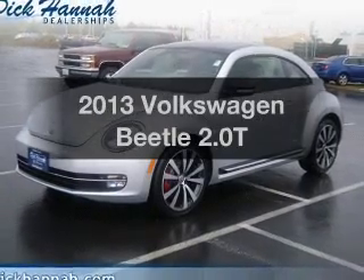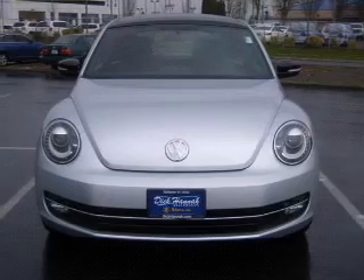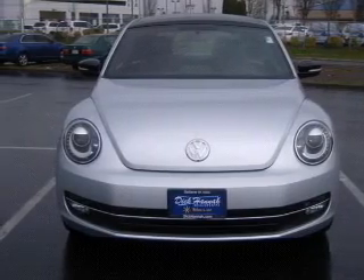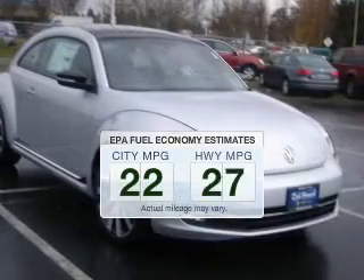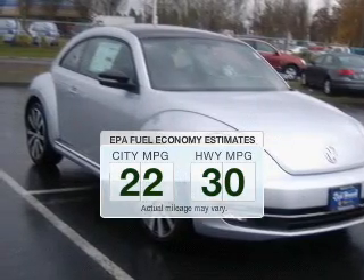Imagine yourself in this 2013 Volkswagen Beetle. If you're looking for a first-rate auto, this one could be yours today. Better gas mileage means better long-term driving, and this ride delivers with a great low fuel consumption rate.